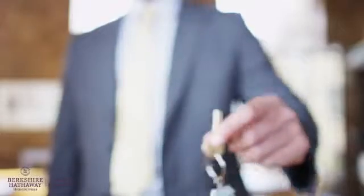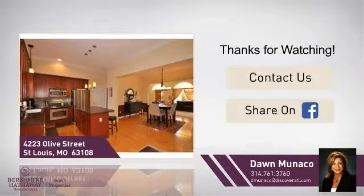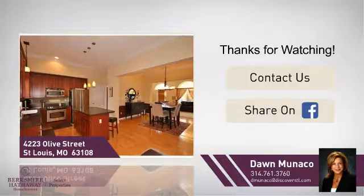All these great features add up to a property that might be not just your next house, but your next home. If you're interested in learning more, click on-screen to contact us for more information or share this property with your friends. Thanks. We look forward to hearing from you.